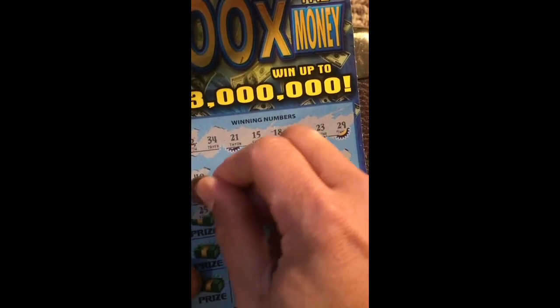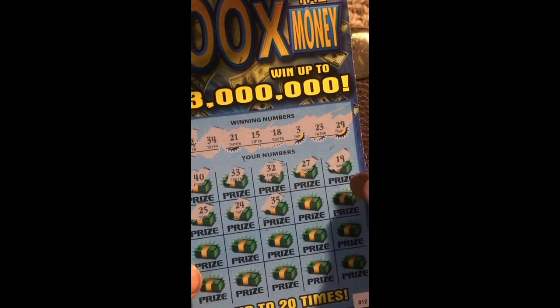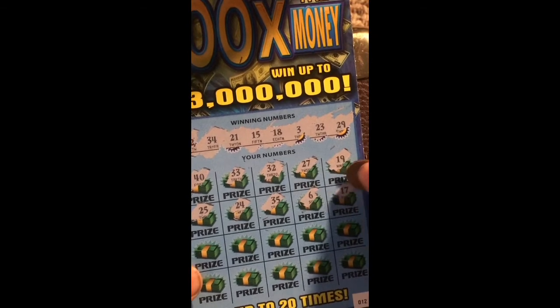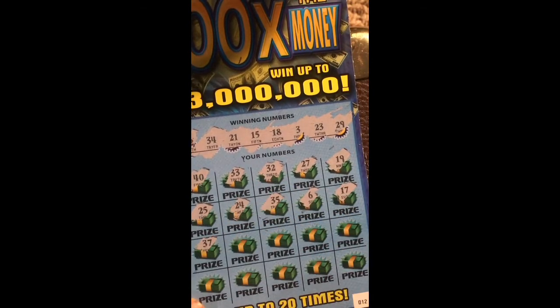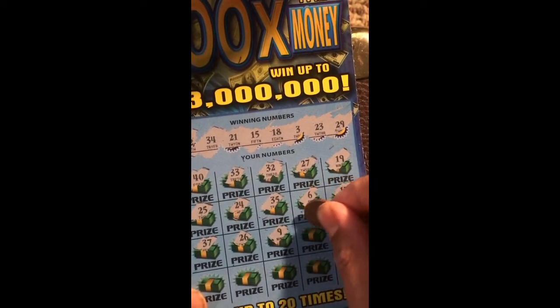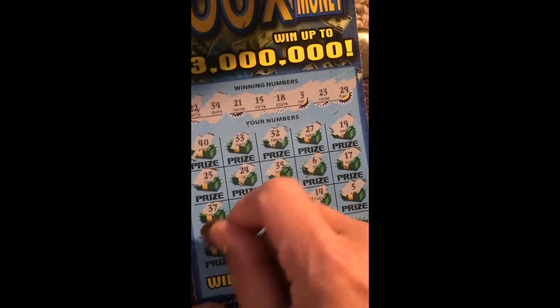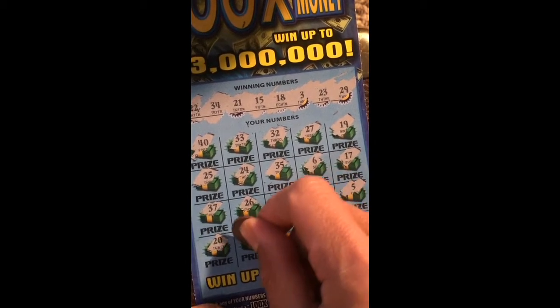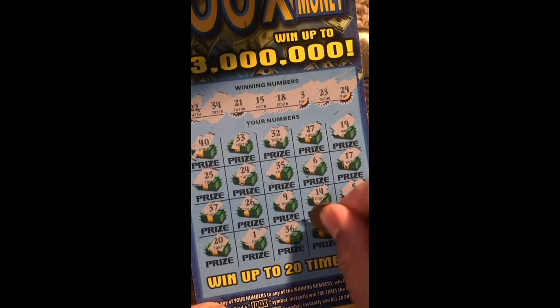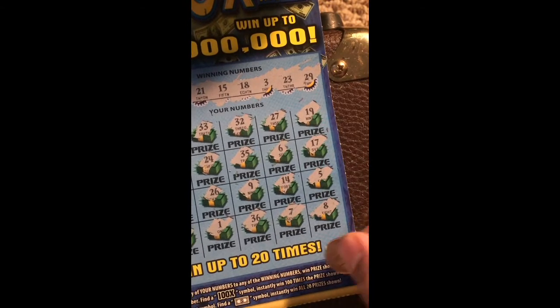The second row: 25 — no. Oh my god, I guess I'm gonna get 24... 10, 24. It looks like this ticket is gonna be a loser. That's $20 gone for me. 37, 26, 9, 14, 5 — number one more lap. This $20 is gone.